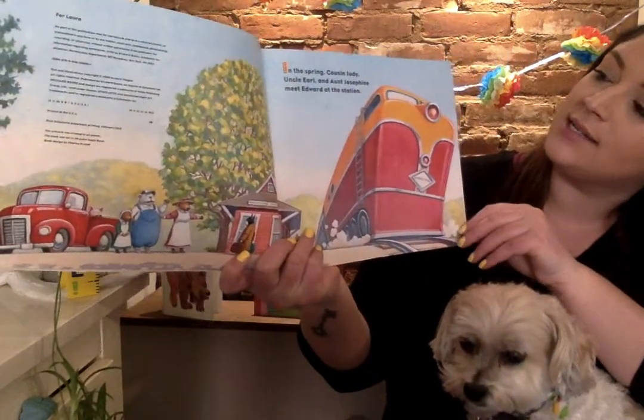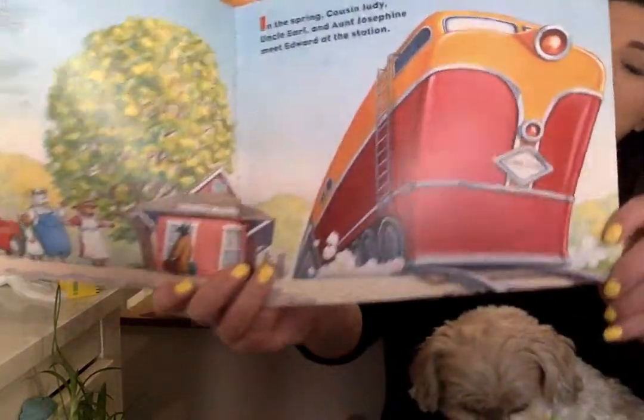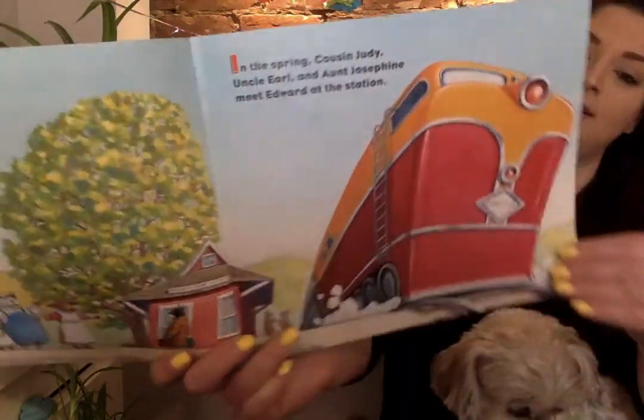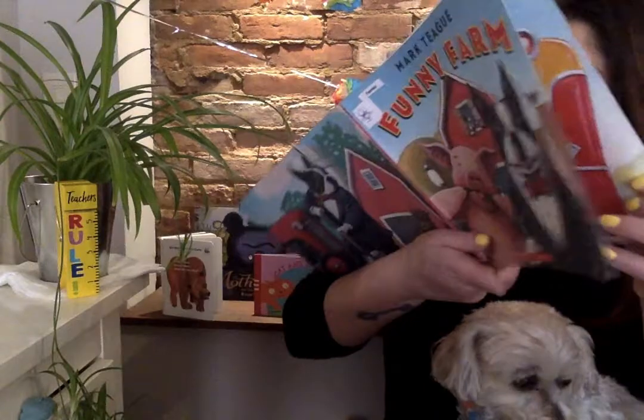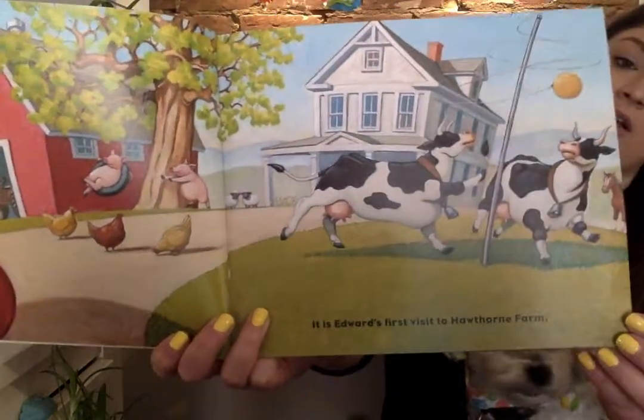In the spring, Cousin Judy, Uncle Earl, and Aunt Josephine meet Edward at the station. It is Edward's first time visiting Hawthorne Farm.